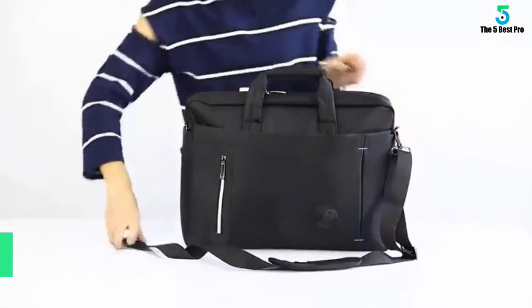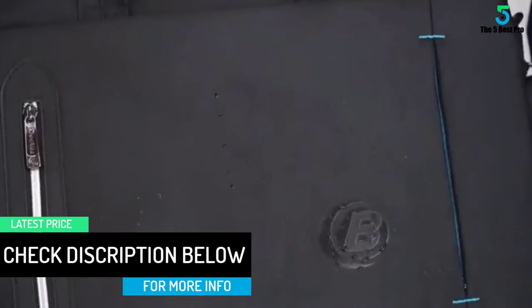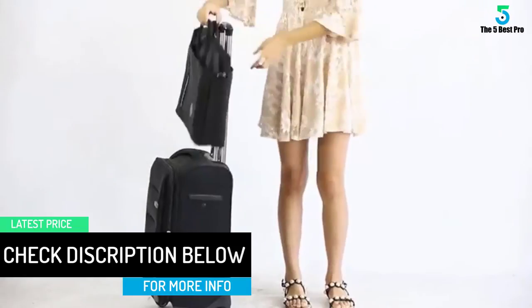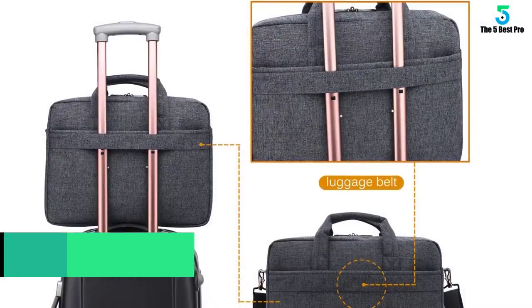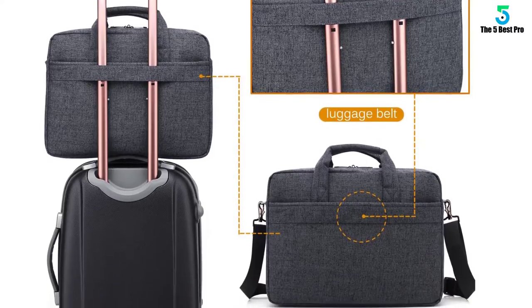Apart from holding your laptop, the bag comes with some smaller pockets that have been dedicated to carry phones as well as other accessories. To make it reliable and durable, the bag has been made using a quality nylon material. On top of that, the material is waterproof ensuring safety for your machine.